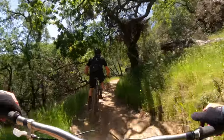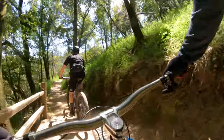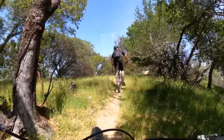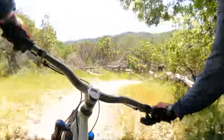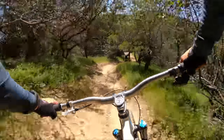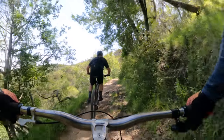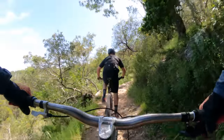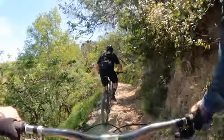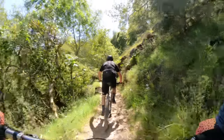So beautiful in here. It's so good to be alive right now. This is so cool — I've got the guy who welded my bike in front of me, and the guy who designed it in CAD behind me, following on the trail they designed it for. This is a dream come true.